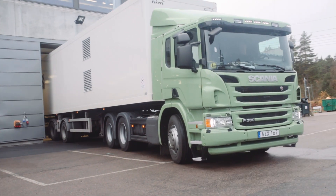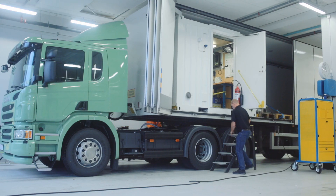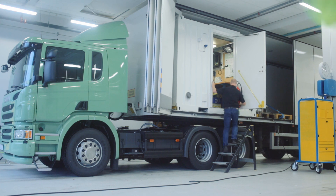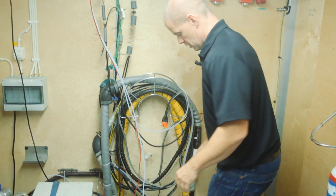This is one of Scania's rolling test labs for measuring on-road emissions. We have been using this concept for two years now. We use it on customer trucks, and the concept you see in the trailer behind me is possible to use on tractors, as in this case, as well as on rigid trucks.